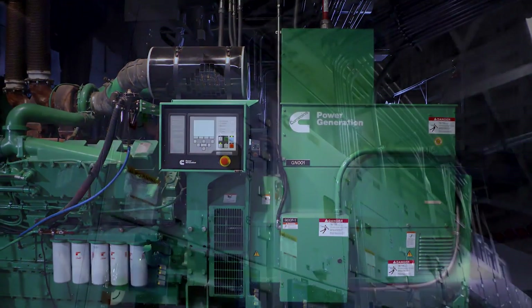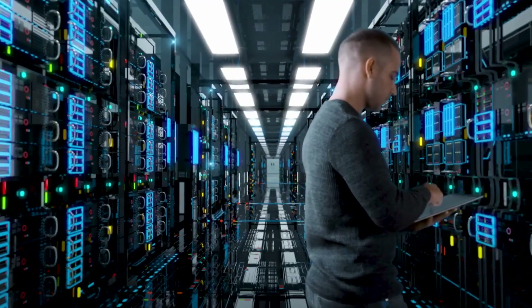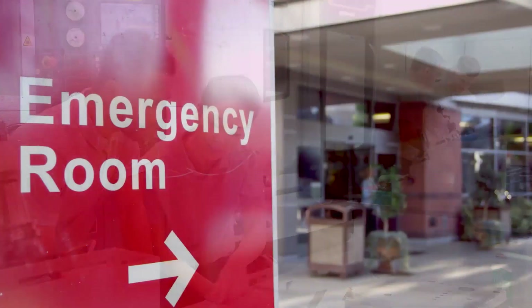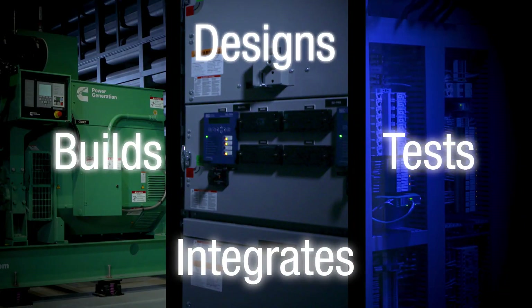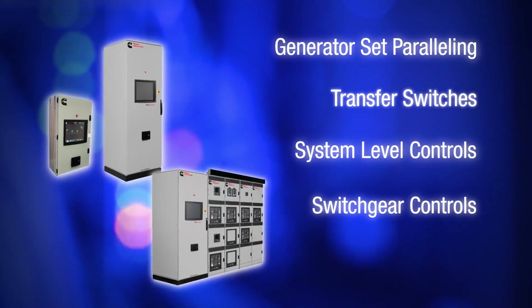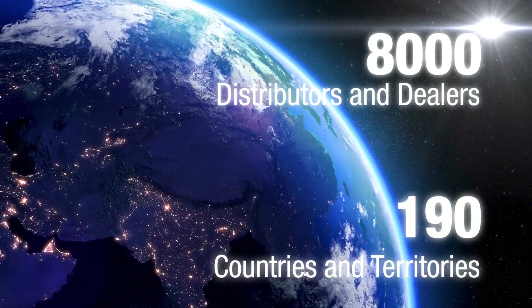Designing fail-safe, integrated, autonomous power systems that can operate to perfection requires both human intelligence and real-world experience. Cummins draws upon over a century of power generation expertise and a deep knowledge of integrated power systems and critical backup power requirements for every industry and company we serve. Cummins Power Generation designs, builds, tests and integrates all the components of power systems — from generator set paralleling and transfer switches, to system level controls, switchgear and digital solutions. In addition, Cummins has an unmatched service and support network around the world to support you every step of the way.